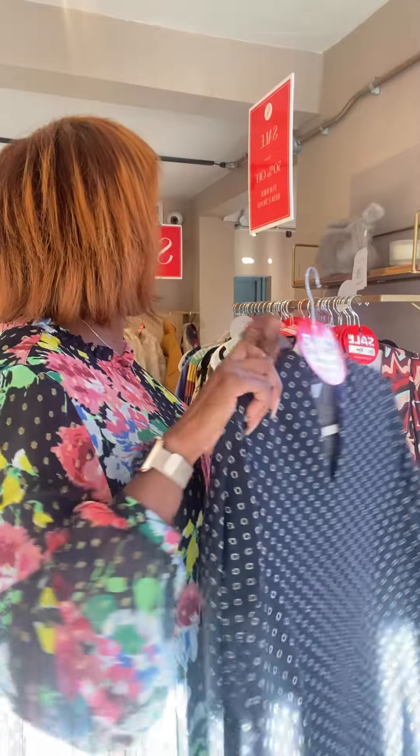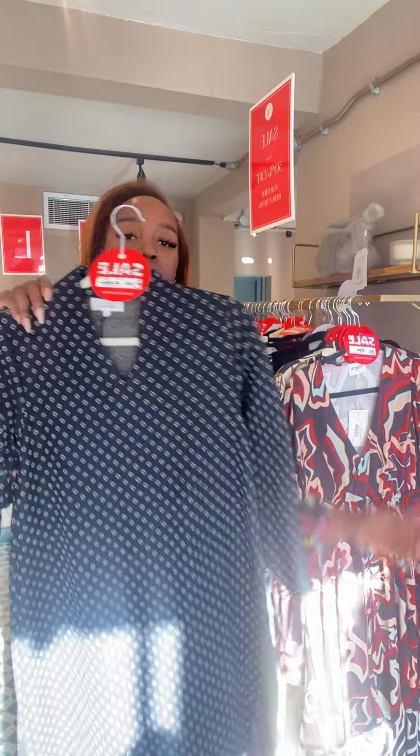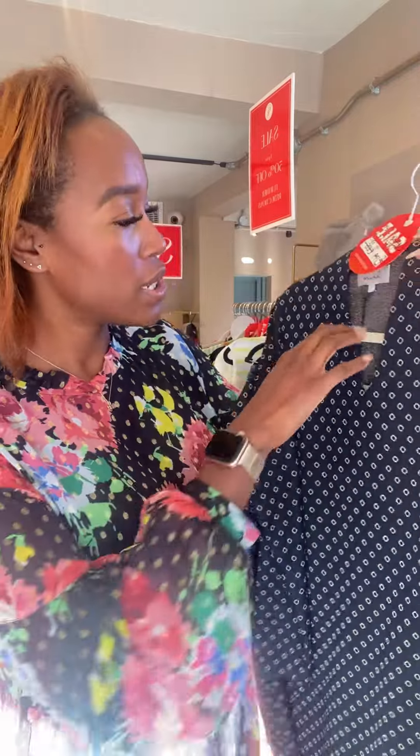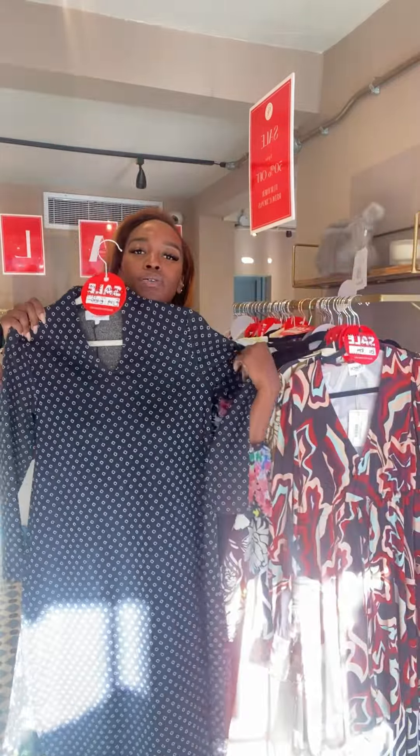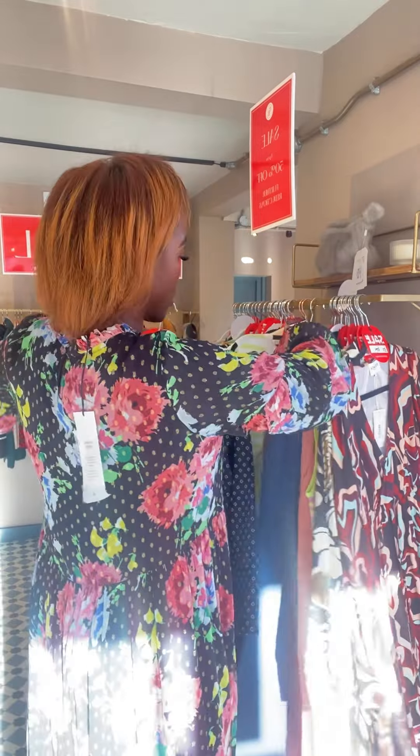We've got three of these Sahara dresses — nice easy wear. It's kind of an A-line with a small V. It was £179, now £87.50. We have these in sizes 1 and 2 — a size 1 would fit a 12. We've got three of those in sizes 1 and 2.